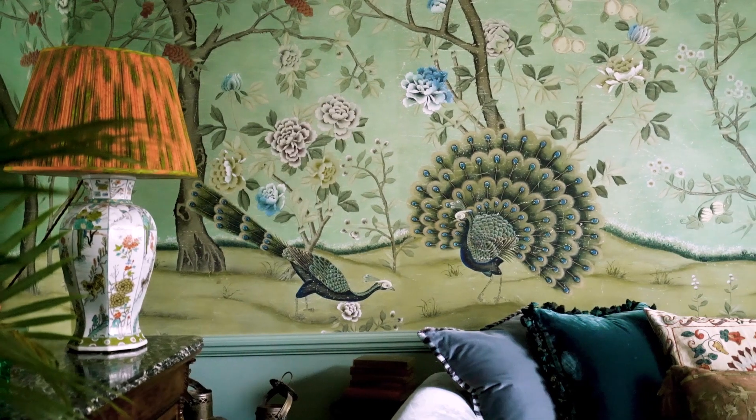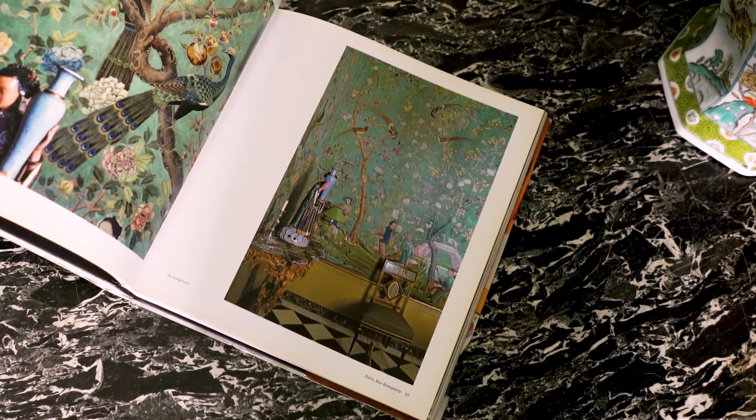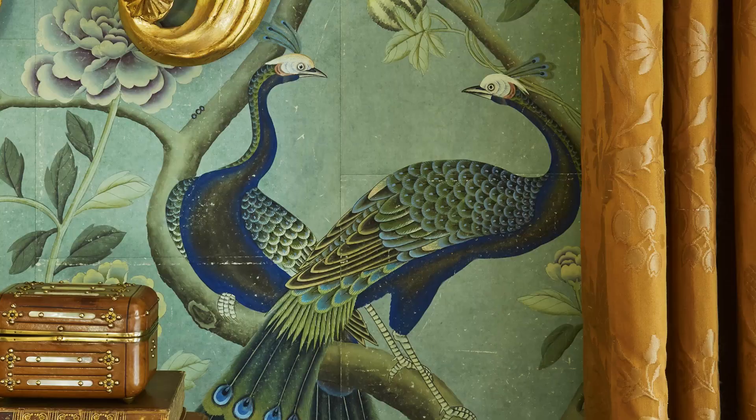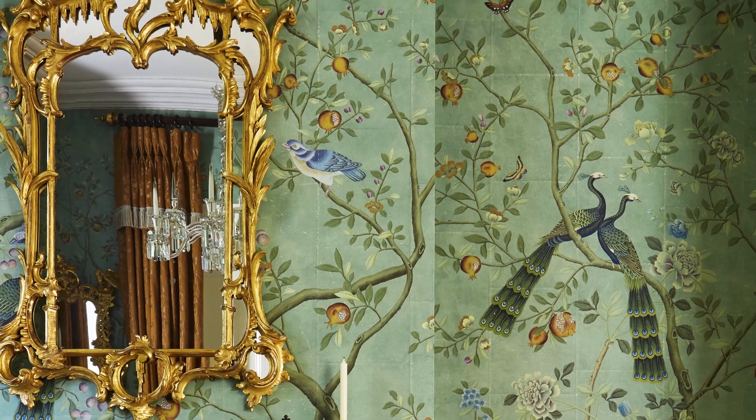This design was inspired by a famous antique Chinese wallpaper which was hung in Pierre Bergé and Yves Saint Laurent's apartment in Paris. What characterizes this design so beautifully is the peacocks which always appear in pairs throughout the wallpaper, and these wonderful ripe pomegranates.